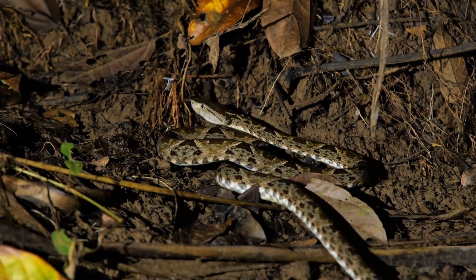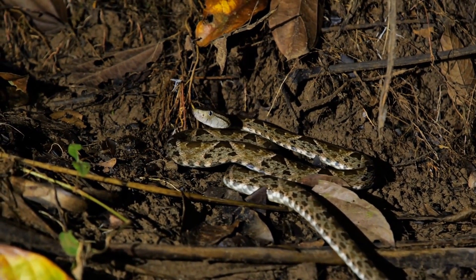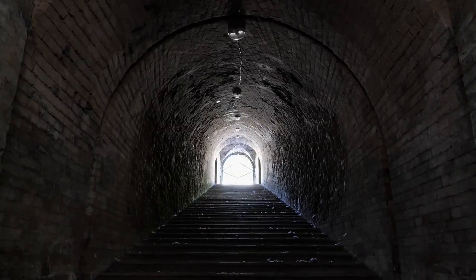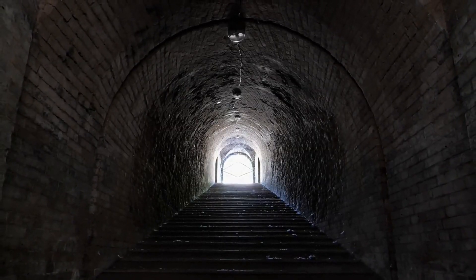Some snakes have two small pits between their eyes and nose which detect infrared waves emitted by warm-blooded animals. This allows them to find and track their prey even in the dark.